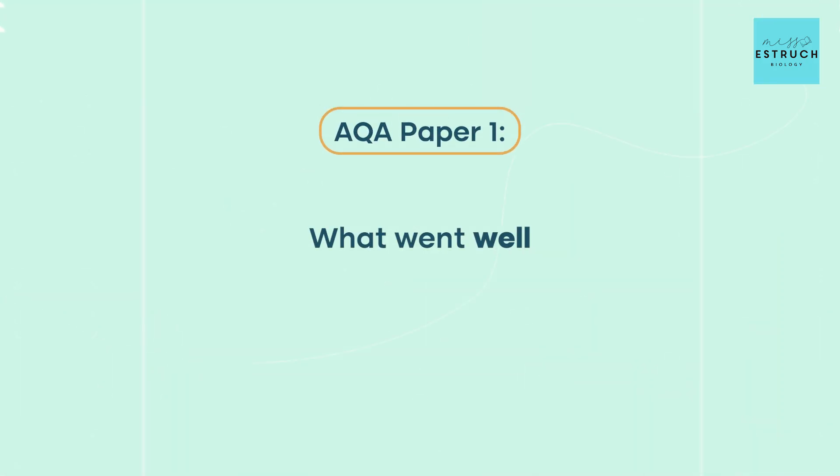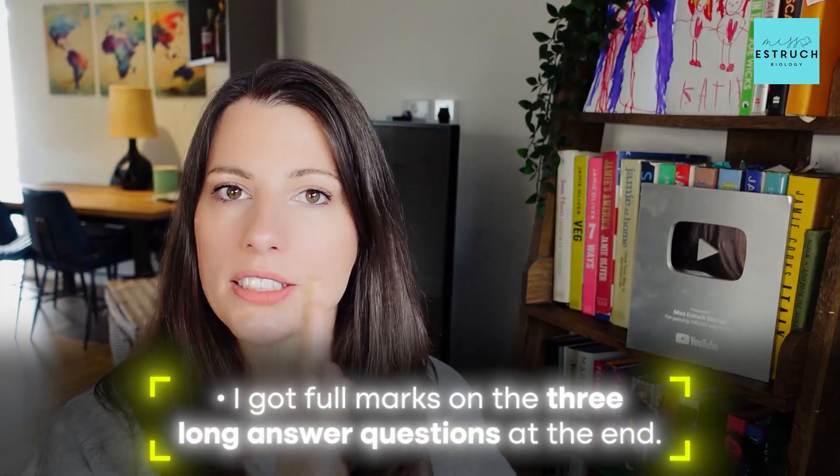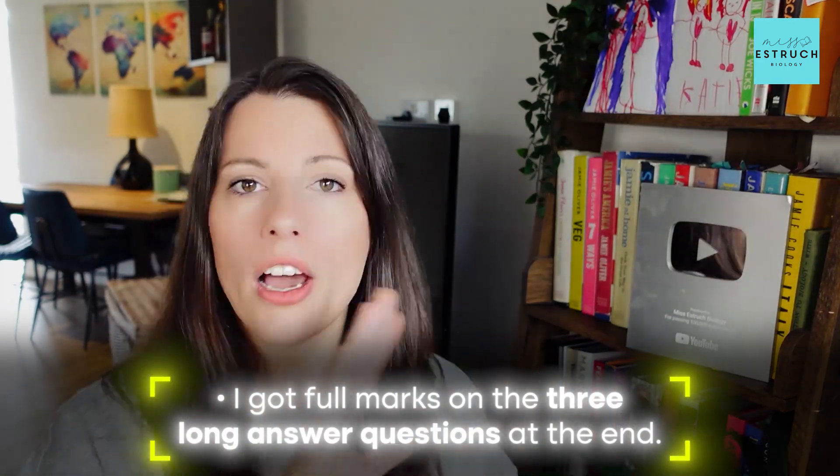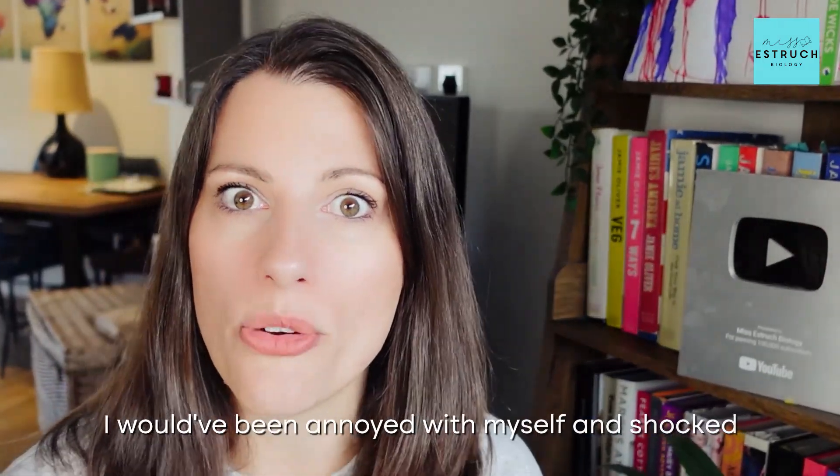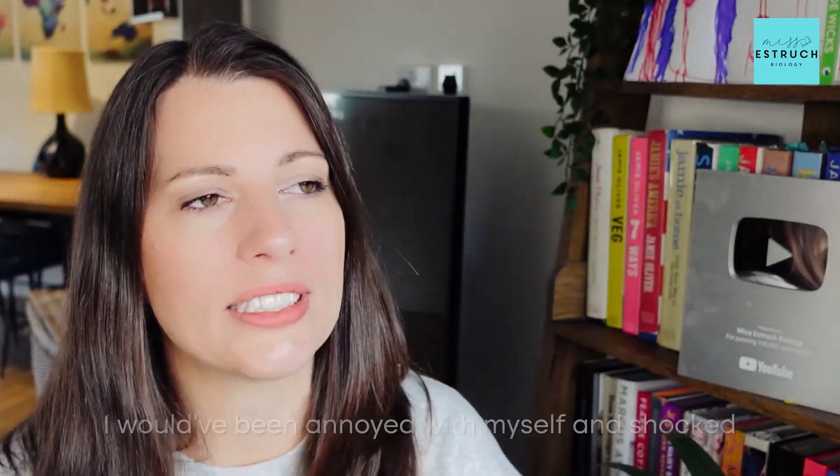So what went well? The questions at the back of the paper — those 15 marks split into three long answer questions — I got full marks on all of them, which I was very pleased about. As I always talk about, those long answer questions at the back you bullet point the answers; it's just recall of knowledge. I followed my own advice, started on those, finished them in about five minutes — 15 marks in the bag straight away.